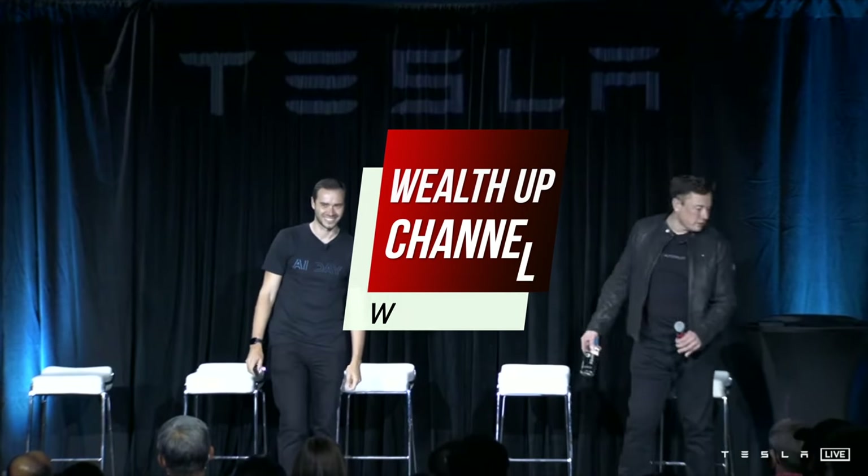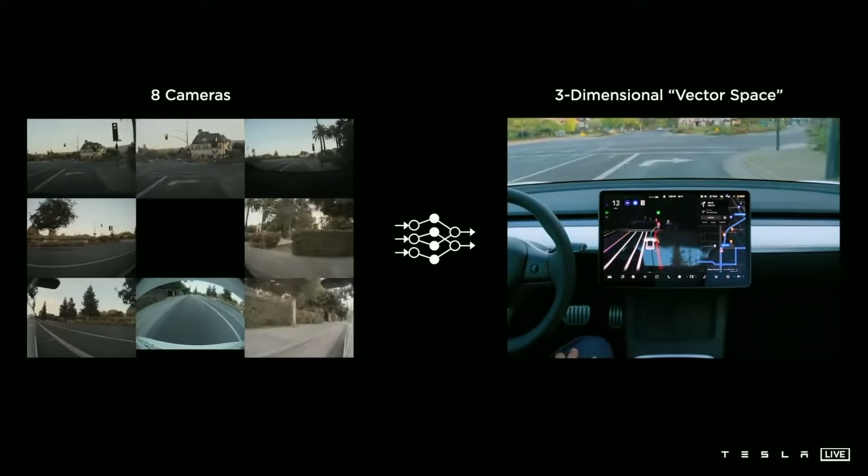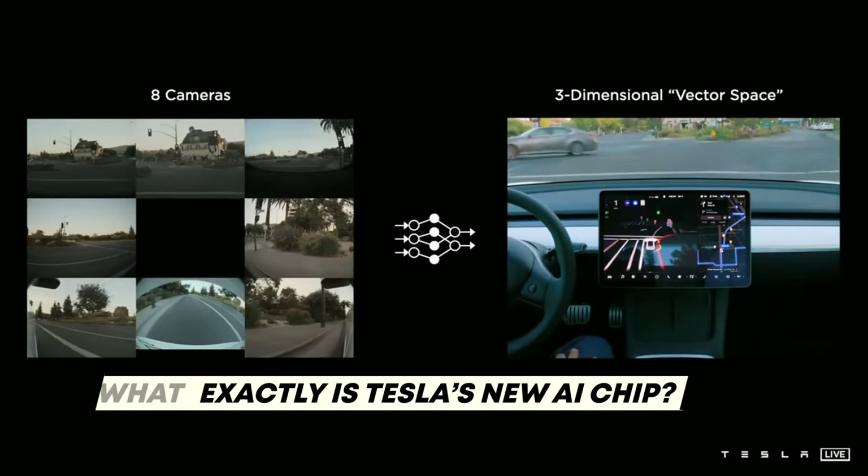Welcome back to WealthUp. Let's explore the details of this AI chip today. Let's dive into it — what exactly is Tesla's new AI chip?